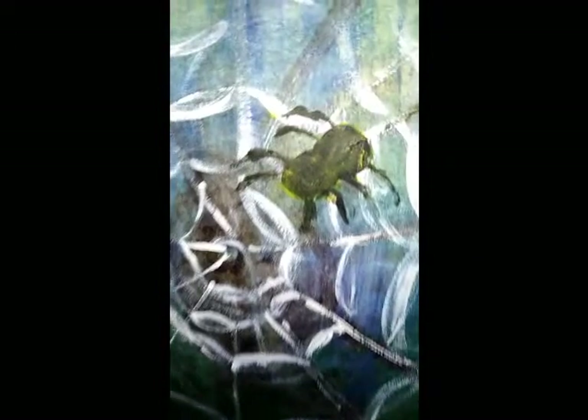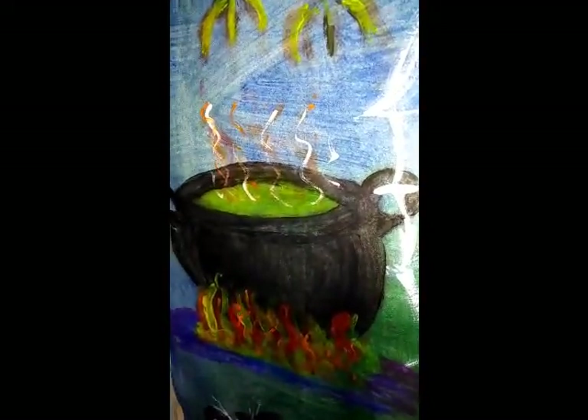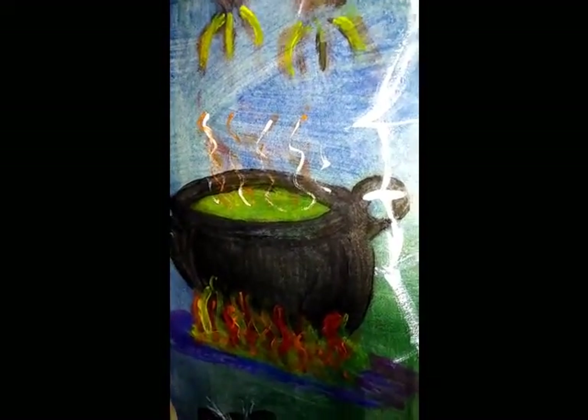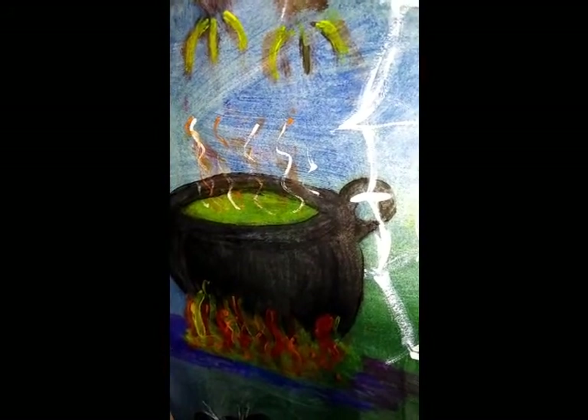And then we have the spider in its web. And a cauldron. Because we want to mix all those potions together, don't we? Could just be some nice hot soup that witchy poo's coming in to eat after she's been flying around.